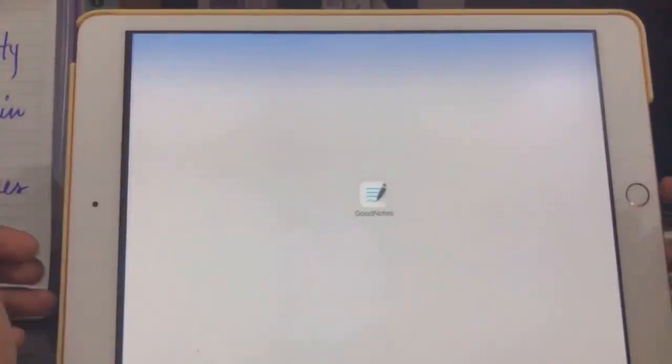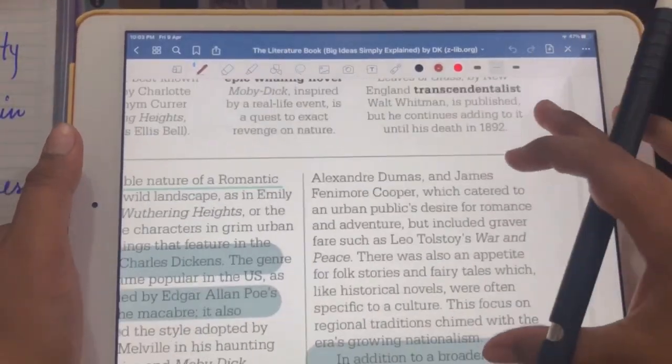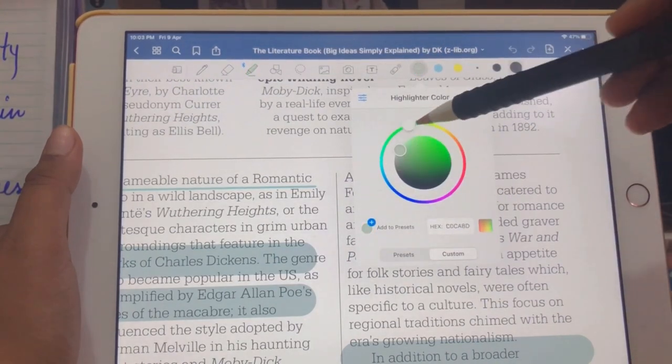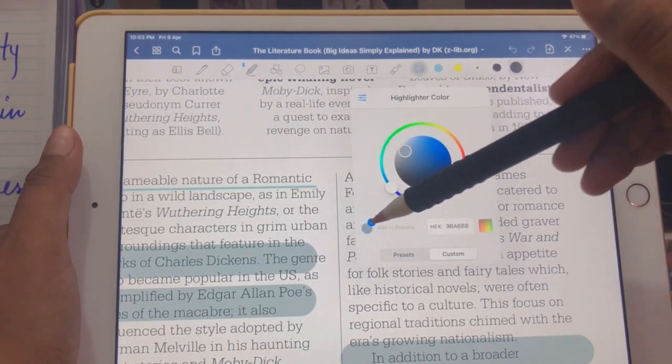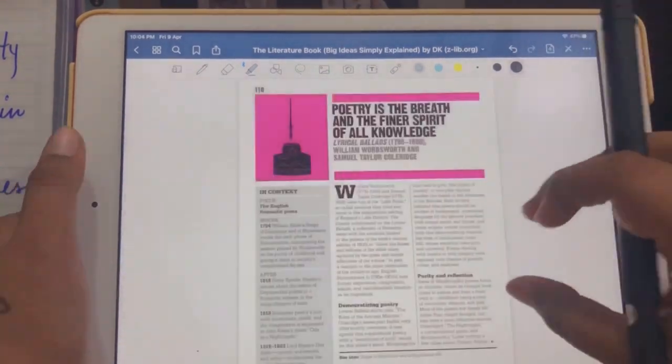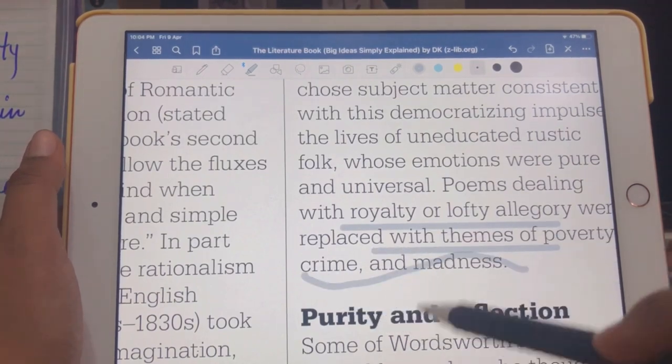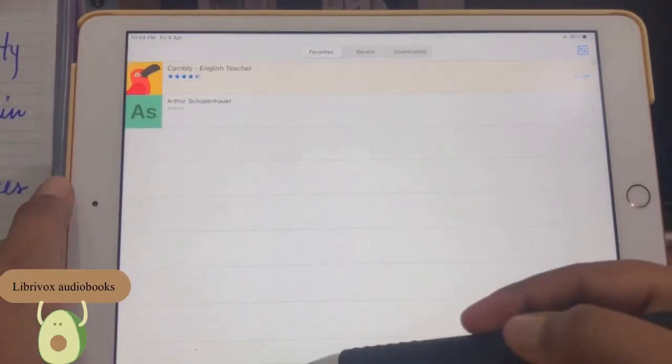Sometimes when I'm reading a book, I literally try to note down key points, keywords, or especially quotes. Another feature is that you can change the color of the highlighter — they even give you color palettes, so it's really interesting to use.